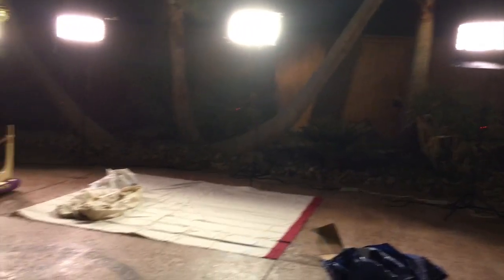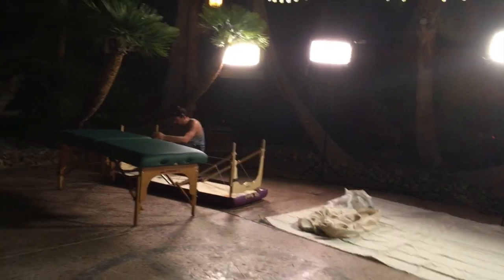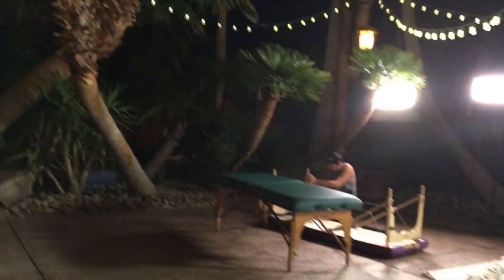There's all of the lighting — as you can tell we're gonna be filming on those massage tables. And look at all the Christmas lights and palm trees. I'm in Vegas right now for this.